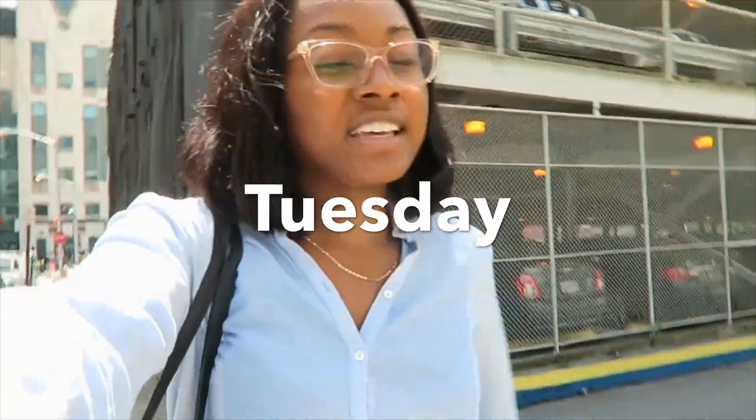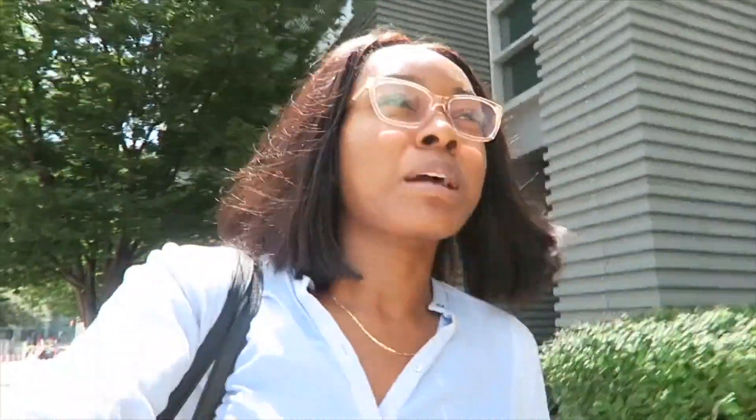Just got downtown for didactics. We have didactics once a week from one to four. I actually had this morning off, so I was able to get some studying done. One thing I really appreciate about this rotation is how much free time and off days we have — several half days mixed in, off days mixed in, like tomorrow I'm off. That really allows you the opportunity to get some studying done. Today's lecture is on diarrhea, constipation, and vomiting. I believe there's only one lecture, so it should end pretty early.